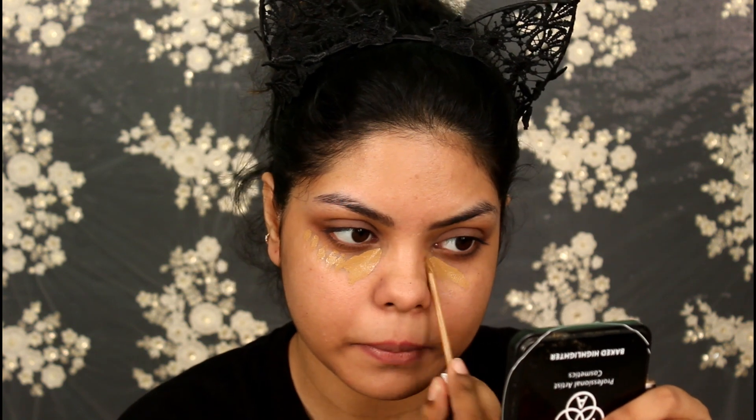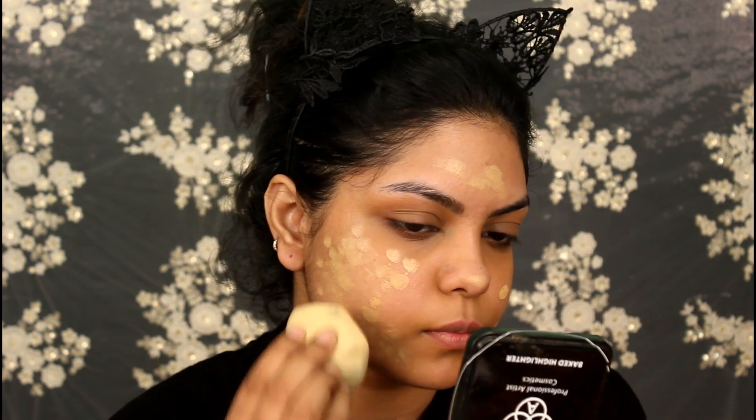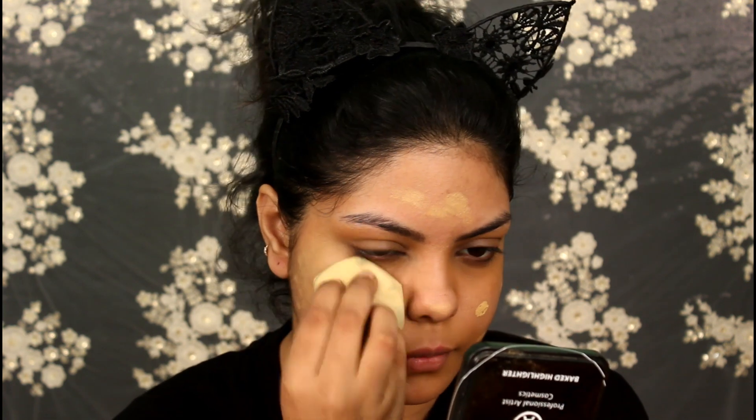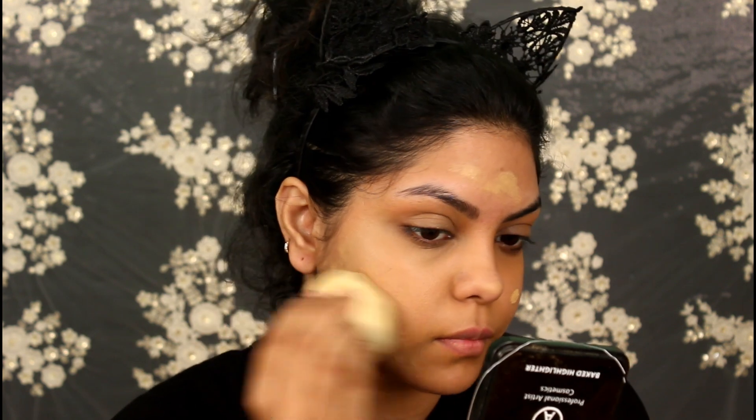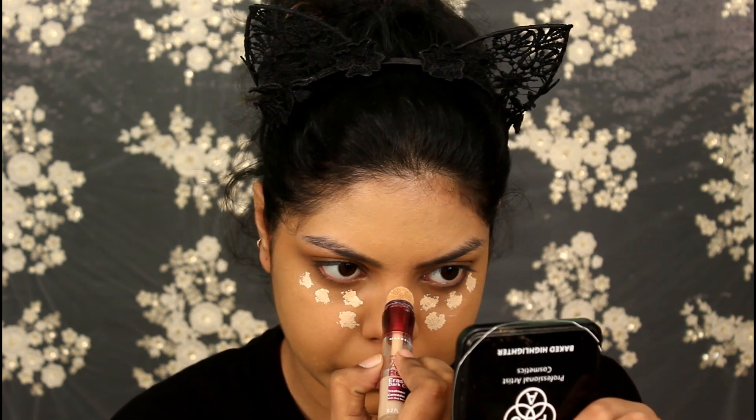Now I'm concealing my dark circles and also around my mouth with the Fit Me concealer in shade number 30, blending this with the Real Techniques beauty blender. For foundation I will be using the Pro Matte foundation by L'Oreal. For my highlighting concealer I'm using the Maybelline Instant Age Rewind concealer in the shade Light.